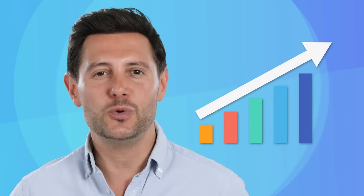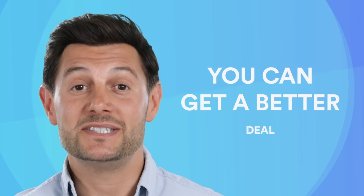Having the right solution in place to manage all of this can help get your business back to where it should be. Plus, you could even get a better deal.